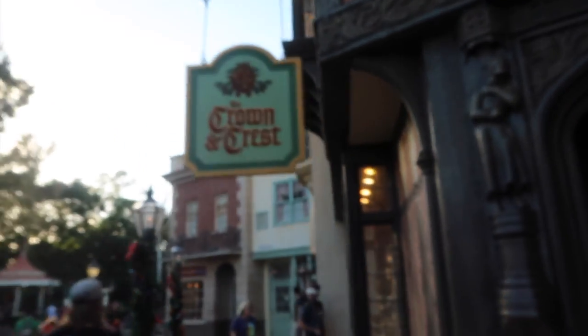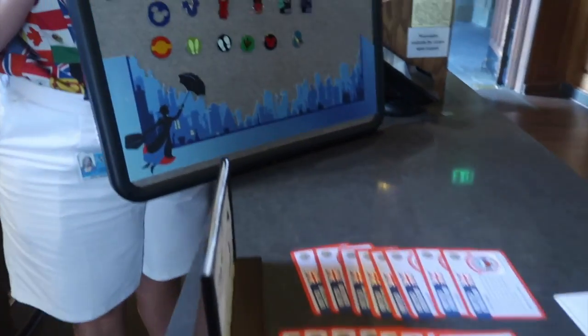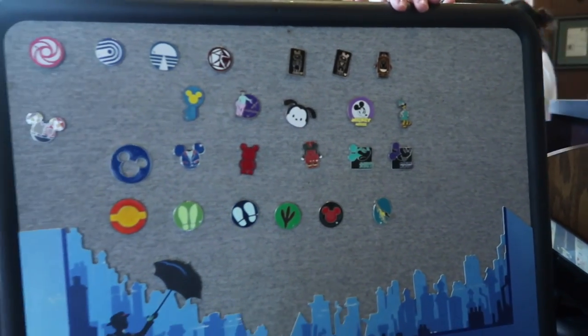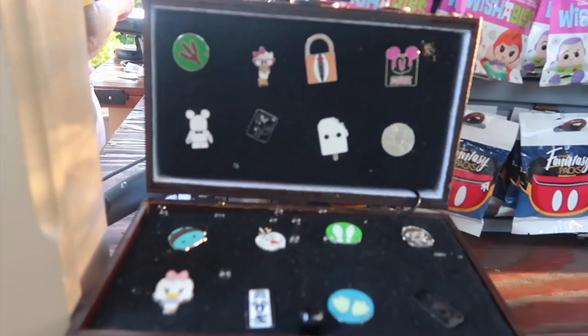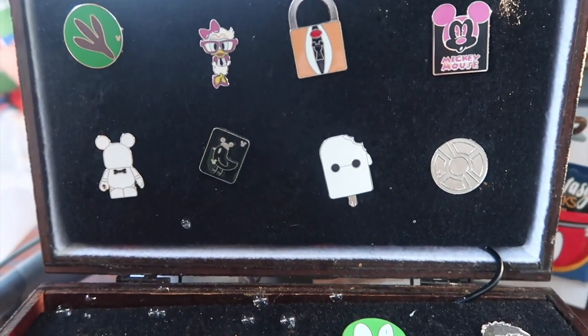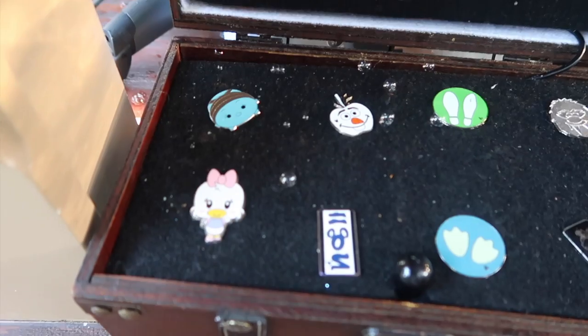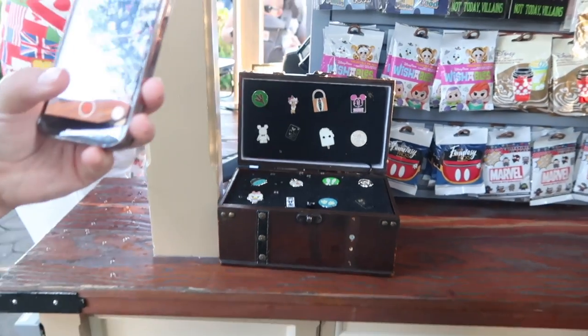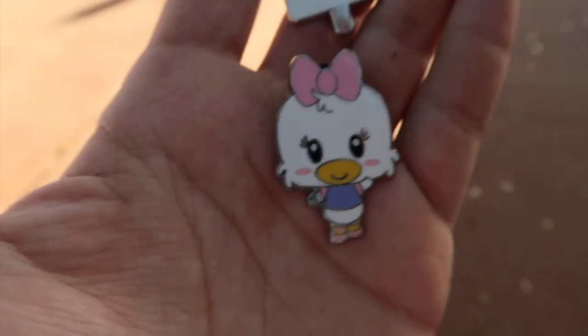Into the Crown Crest we go inside of England. Let's see what we can find in here — nothing for us. We have one more stop before the Skyliner and it's the pin cart over here. Here's the pin treasure chest. A Baymax popsicle and a cutie Daisy and some bubbles. So we ended up grabbing the Baymax popsicle and Daisy off of that board, but it is time to hop on that Skyliner over to Hollywood Studios.